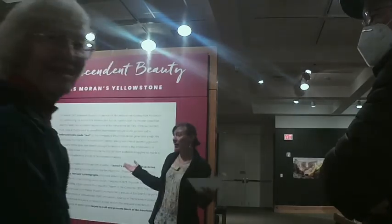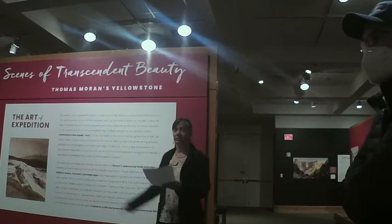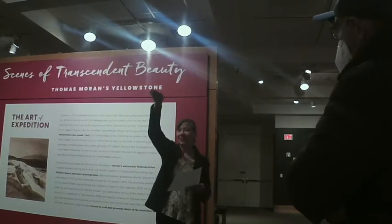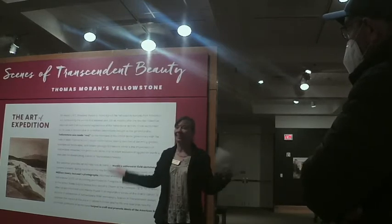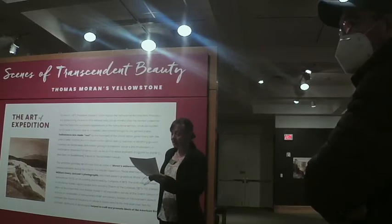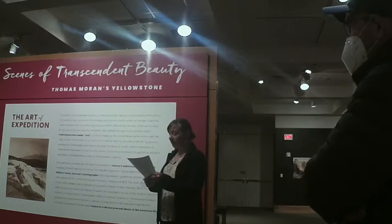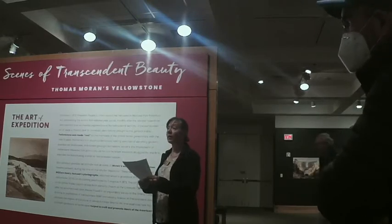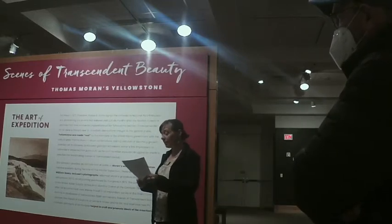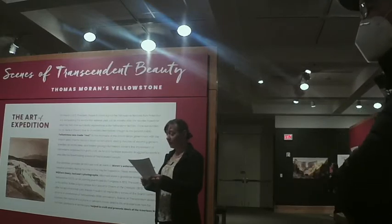The exhibit starts right here where we are standing and spans throughout this Changing Visions Gallery. Another new exhibit is going on in the other space, which you'll have to come back and see later. Our speaker today is Dr. Tammy Hanawalt, our curator of art who put together this exhibit with other members of our curatorial team and in collaboration with the Yellowstone Heritage and Research Center just outside of Mammoth Hot Springs.